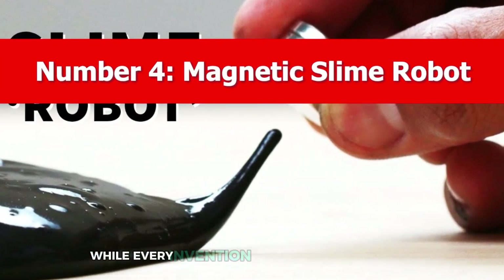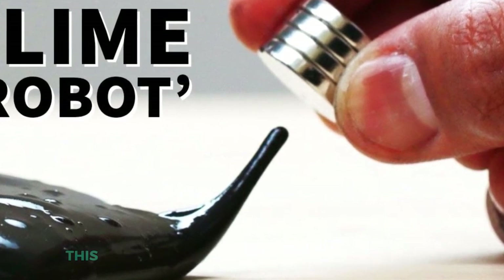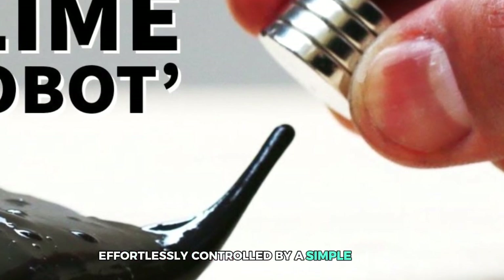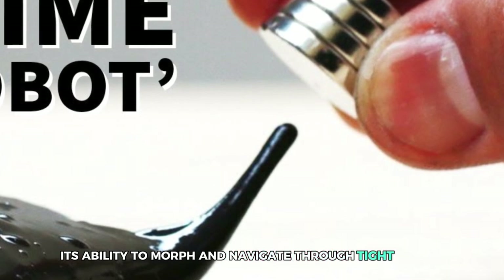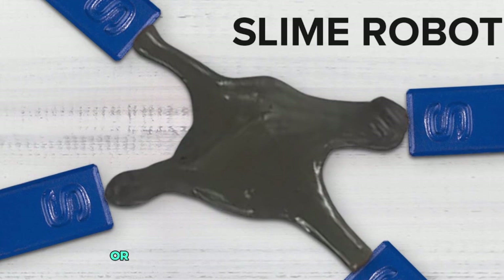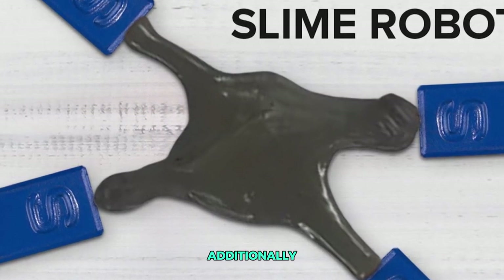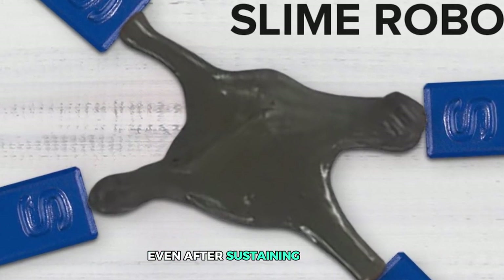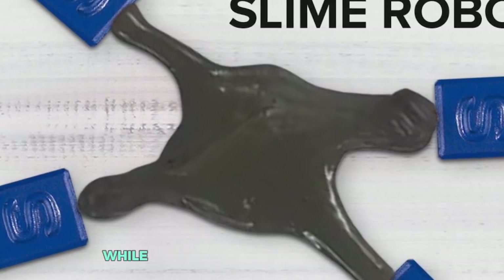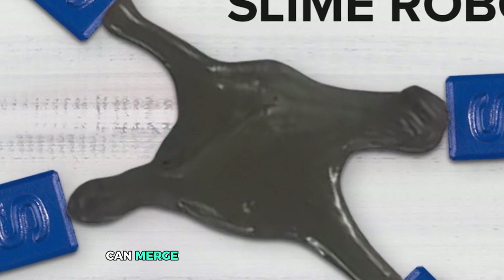Number 4: Magnetic Slime Robot. The Magnetic Slime Robot truly stands out with its unique blend of flexibility and intelligence. This innovative robot is crafted from a special slime embedded with magnetic particles, allowing it to be effortlessly controlled by a simple magnet. Its ability to morph and navigate through tight spaces makes it invaluable for tasks requiring precision and adaptability — whether it's retrieving a swallowed object without surgery or repairing delicate electrical circuits. Its self-repairing feature ensures it remains functional even after sustaining damage, and it's a testament to how creativity and technology can merge to create life-saving solutions.